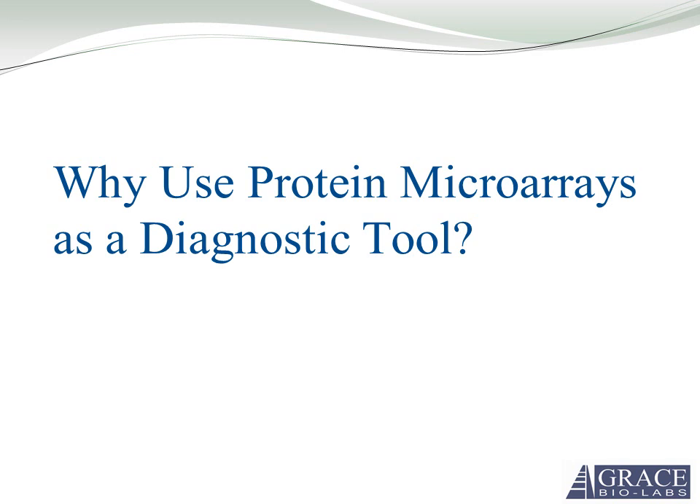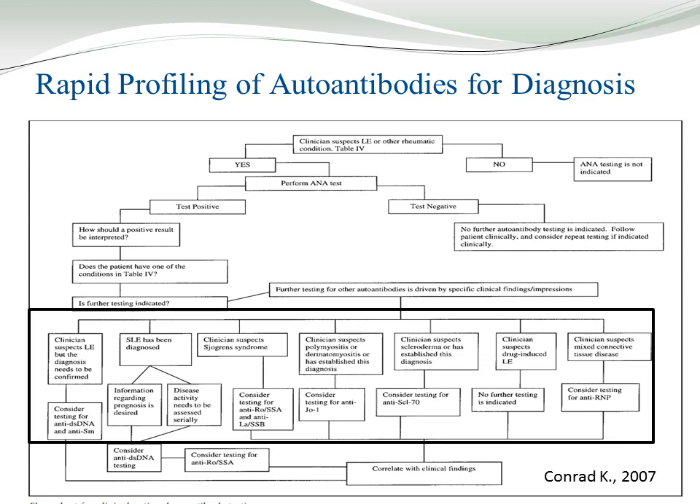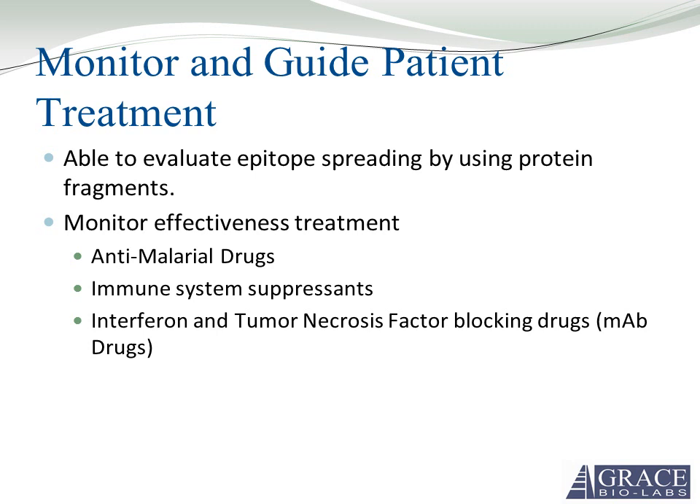Now I'd like to talk about why we would want to use protein microarrays as a diagnostic tool for autoimmune disorders. This shows a typical schematic of a clinical diagnosis of autoimmune disorders. These eight tests could easily be placed into one microarray that's less than 6x6mm. This is a protein microarray developed by a group out of Stanford Medical School — a 13-antigen autoimmune panel that diagnoses eight different autoimmune diseases. Using a protein microarray, you can use many fragments of the same protein and monitor epitope spreading, which is a hallmark of disease progression and flare-ups.